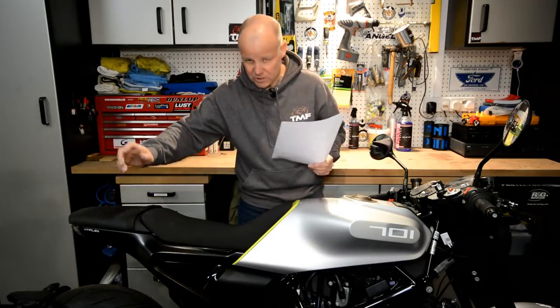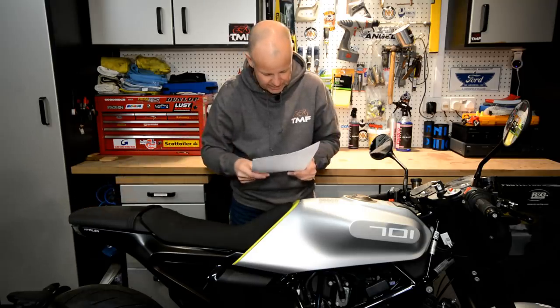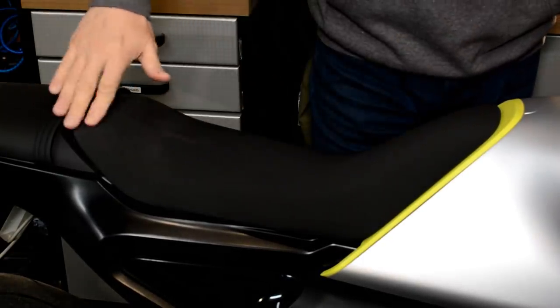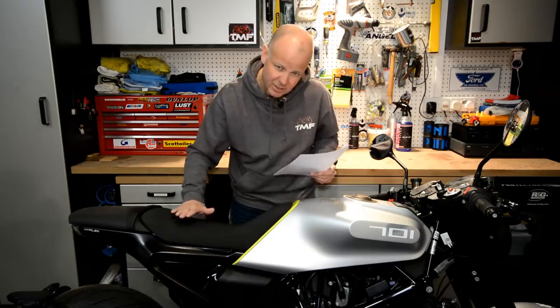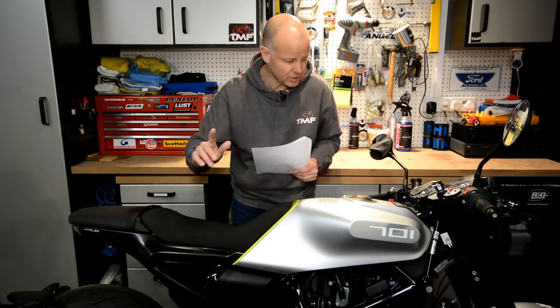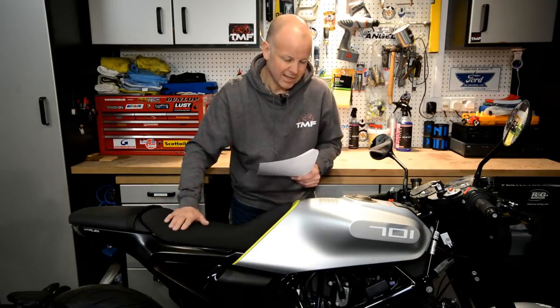Continuing the negatives: the seat is pretty hard. You're all right for an hour or an hour and a half, but once you're into three or four hours it gets pretty tough on the backside. The good news is it's quite long and you can move around on it, which is helpful for taller riders. And finally, the cost — it's quite an expensive bike when you consider it's up against things like the Street Triple RS, new Ducati Monster, or new Speed Twin, where you could argue there are more desirable bikes for less cash.